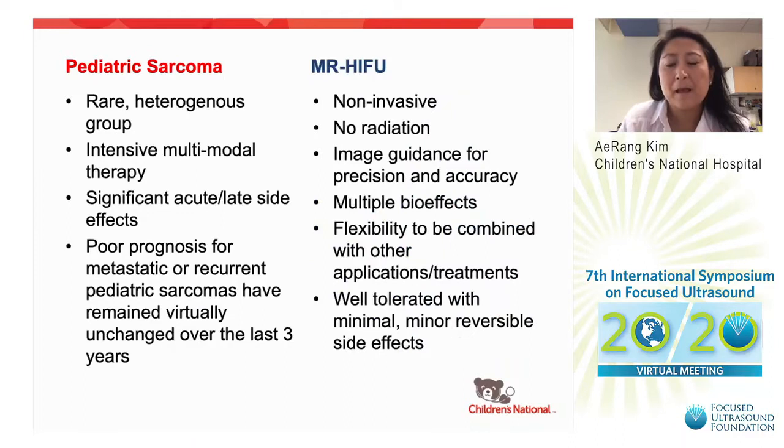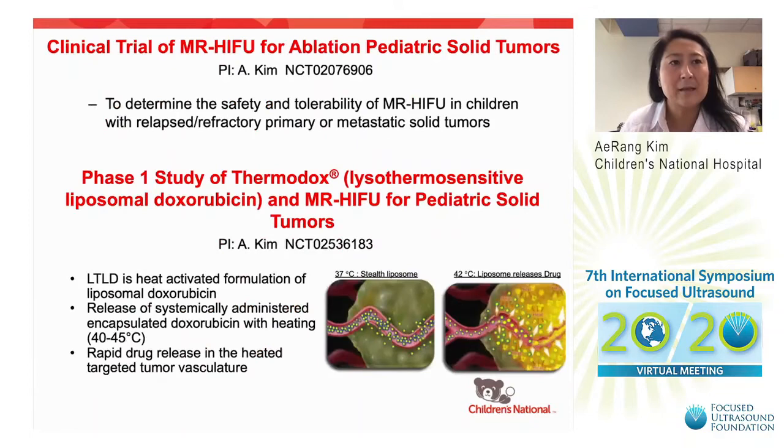MR-HIFU is non-invasive, has no radiation, uses image guidance for precision and accuracy, has multiple bio-effects, flexibility to be combined with other treatments, and thus far has been well-tolerated with minimal, minor, reversible side effects — making it ideal for pediatric development. To this end, we have developed clinical trials evaluating MR-HIFU ablation alone and in combination with thermosensitive liposomal doxorubicin. These studies are ongoing, and all patients enrolled have been sarcomas. MR-HIFU ablation of solid tumors in children, adolescents, and young adults appears to be safe and feasible.